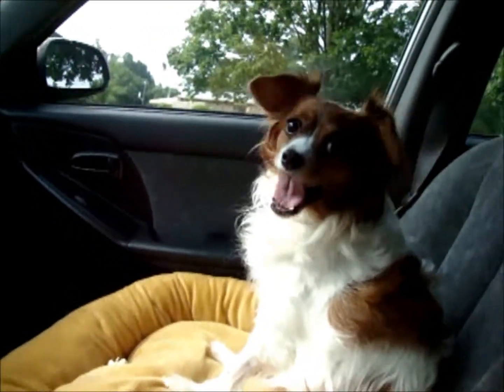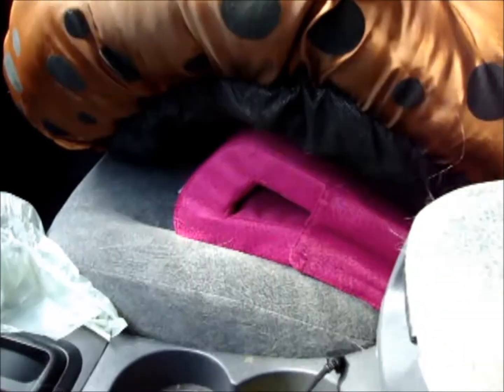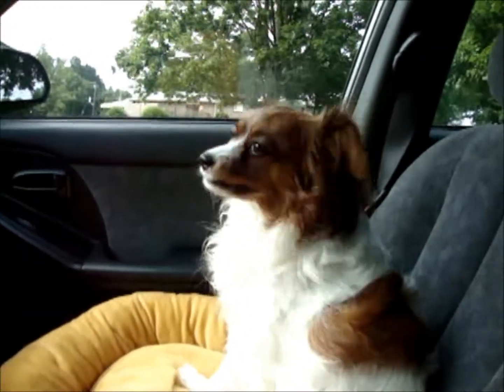Yay! Score for me — a $2.99 dog booster seat. And a very happy, smiling puppy dog. We'll talk to you soon. Bye!